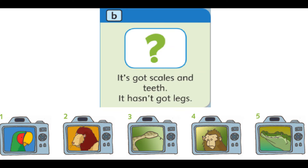B. It's got scales and teeth. It hasn't got legs.